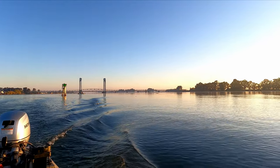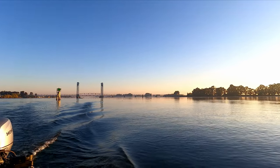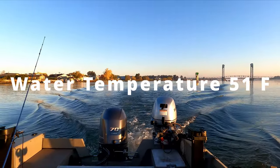Boy, what a nice day out. Sun's up, water temperature is 51 degrees.